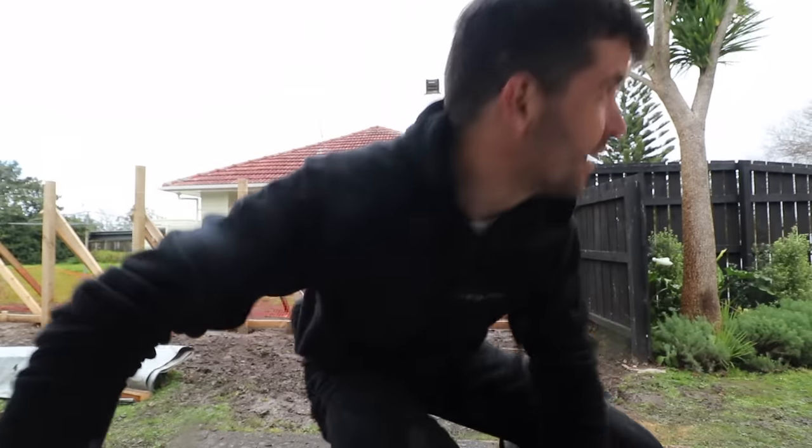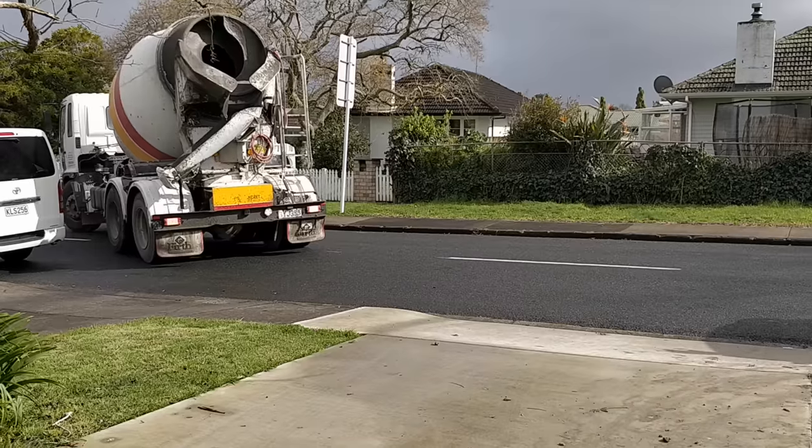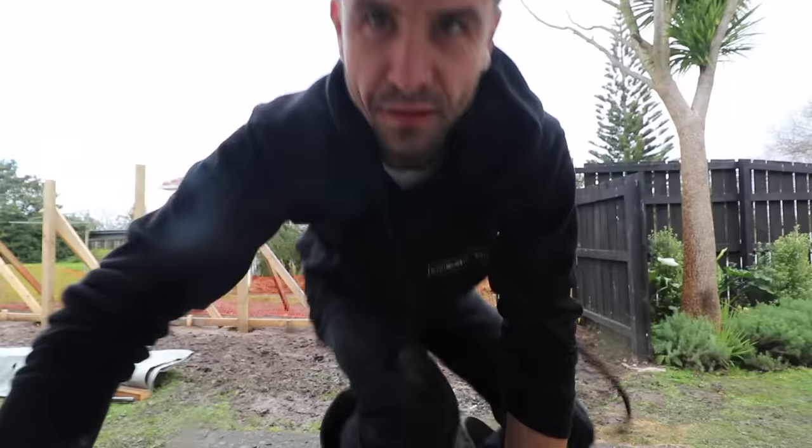It's tomorrow and we managed to get the concrete truck earlier than we planned. Alright, let's do it.